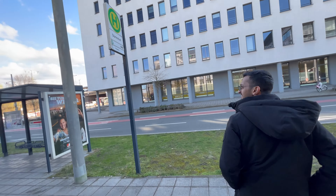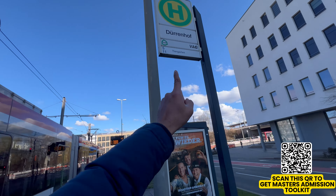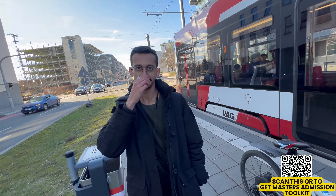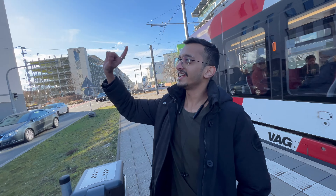Now we are going to the campus of TH Nuremberg. This is the name of the tram stop — Dürrenhof. And here only line 11 and line 5 stop. This faculty is right in front.